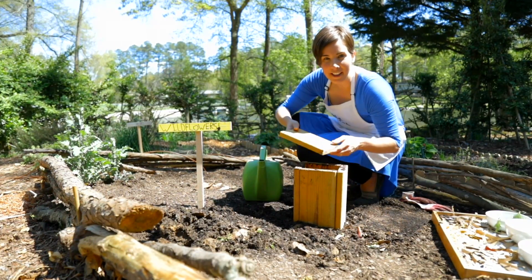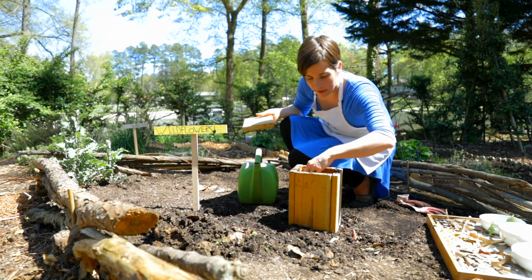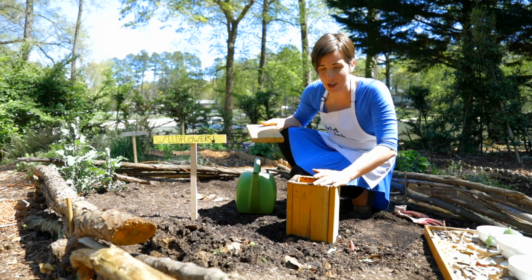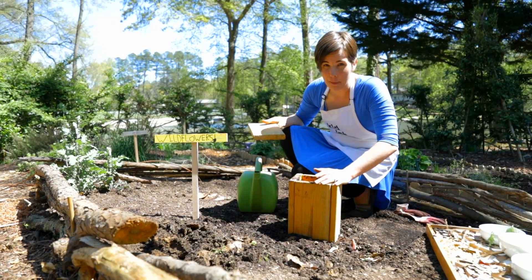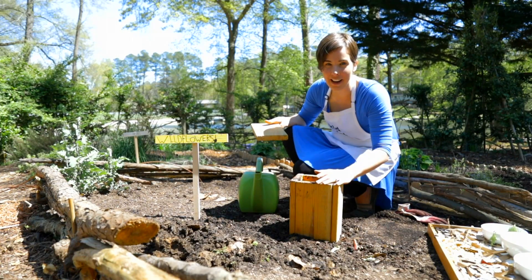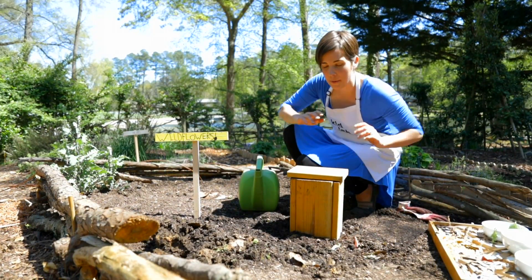Don't forget to regularly check your compost worm tower just to be sure everything's going well. You're going to want a mix of brown and green material. Browns being sawdust, dead leaves, paper scraps, thin cardboard. And green is the organic matter — most kitchen scraps will do. There we go. Have fun!